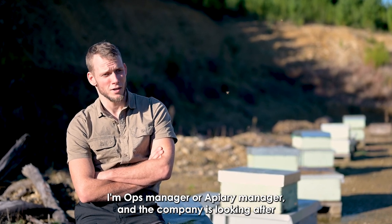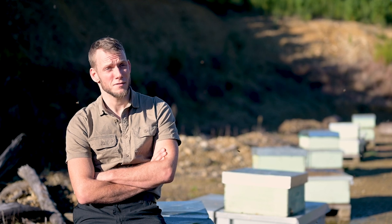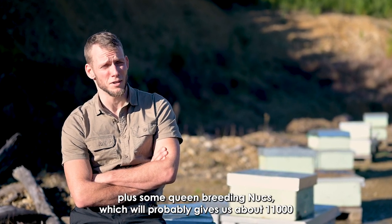Now I work for Rainbow Honey, probably for about the last three years. I'm Operations Manager and the company is working about 10,000 beehives plus some nucleus hives, which will probably give us all up about 11,000.